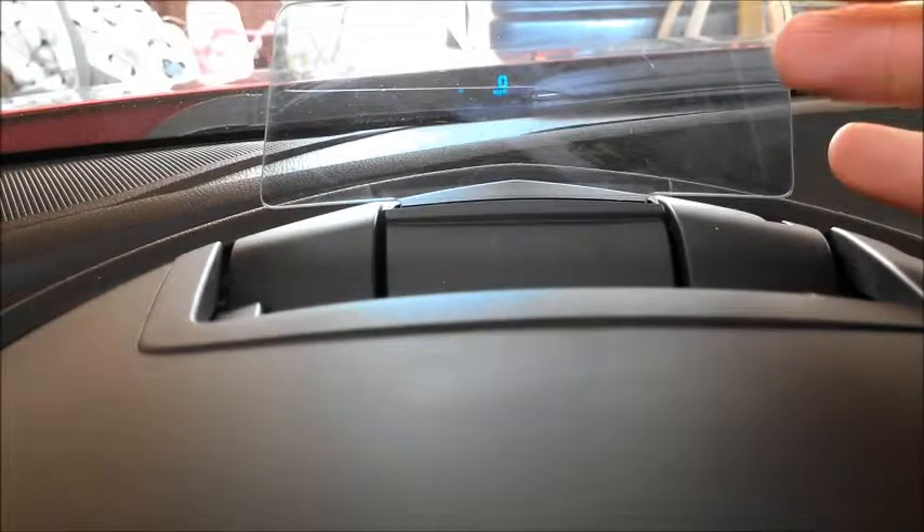Looking just up — it's hard to get on camera because of the way it works — but this little thing pops up and down when you're driving. It shows your speed, and it also pops up alerts when you do things like turn off the cruise control; it'll tell you that your cruise control is off and so forth.